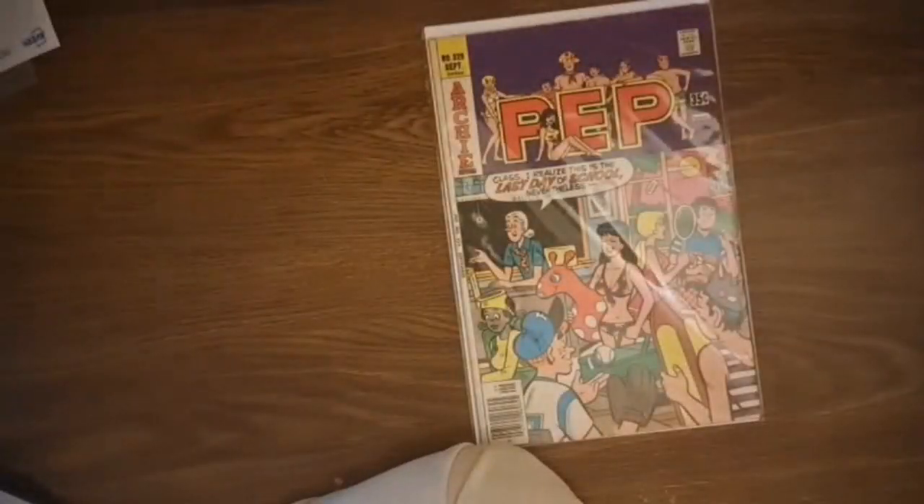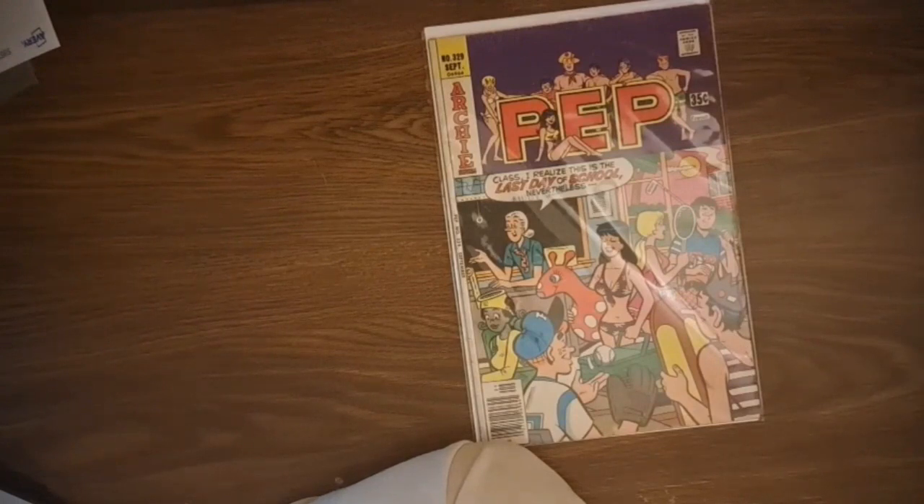Let me swap over to the other camera and we'll get started going through these books. I'm not sure how far we'll get today - we'll go for about half an hour. I need to stretch them out a little bit because I don't know how much more I'm going to be buying before the Comics Den show at the end of February, so I want to save up some bucks for that.